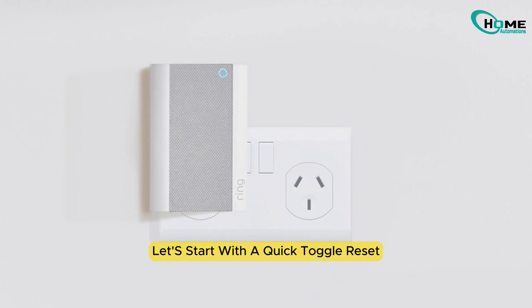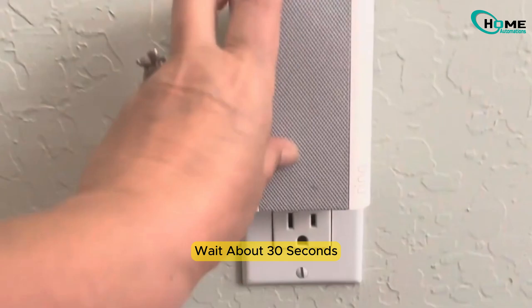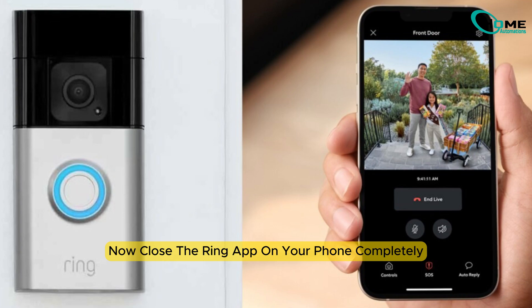Alright, first up, let's start with a quick toggle reset. I know it sounds basic, but sometimes the easiest fix is all you need. Go ahead and switch the chime off at the wall, wait about 30 seconds — just enough time to hum the Jeopardy theme. Now close the Ring app on your phone completely.